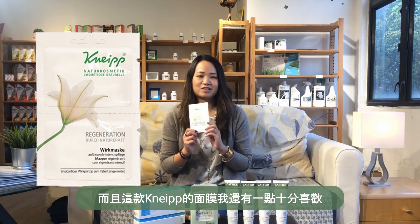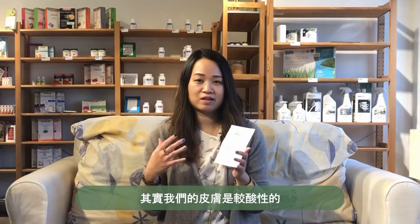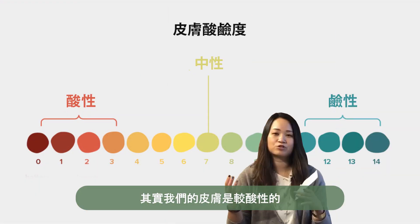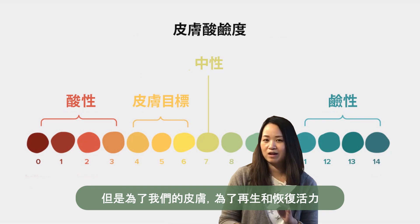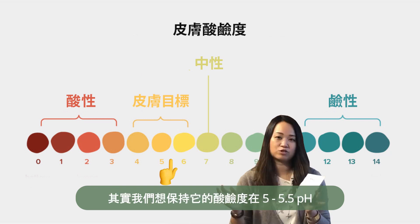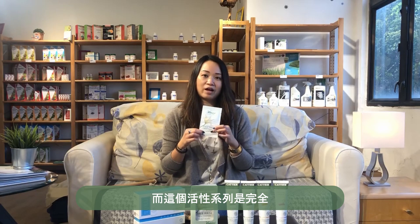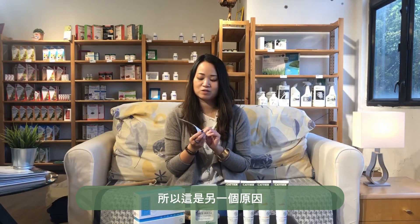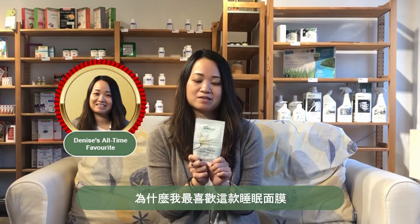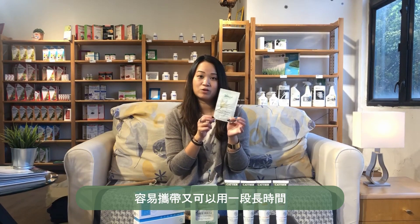Another aspect of this Kneipp sleeping mask that I love is that it is pH balanced. Our skin's pH actually needs to be more acidic — so it's the opposite of our bodies. In our bodies we want a more alkaline environment, but our skin, in order to regenerate and rejuvenate, we actually want to keep it around 5 to 5.5, which is more acidic. The formulation of this reactivation line is all pH balanced for rejuvenation and reactivation of our skin cells. And it's easy to travel with — a little bit goes a really long way.